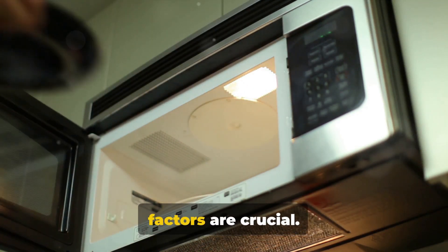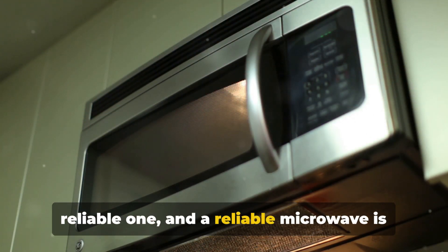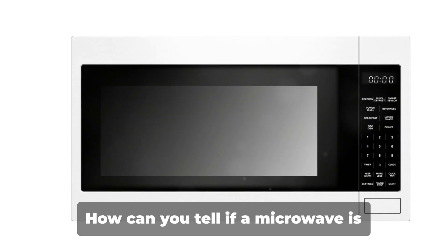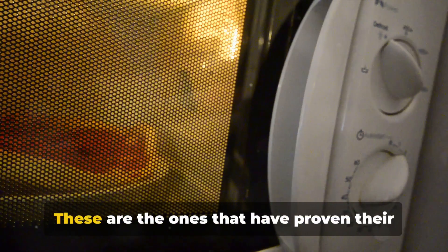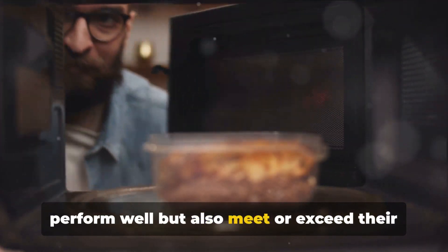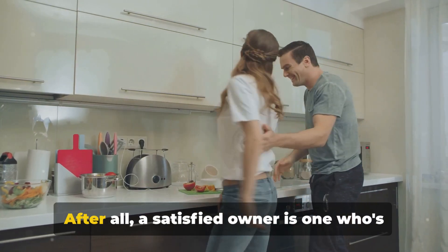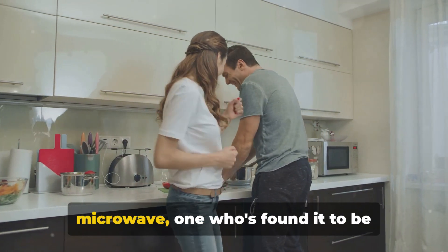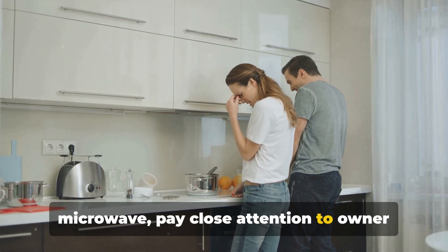The best microwave for you is the one that fits your needs and budget. But what about reliability and owner satisfaction? When choosing a microwave, these two factors are crucial. A microwave that keeps its owner satisfied is more likely to be a reliable one, and a reliable microwave is one that's going to last longer. Look for brands and models that have stood the test of time — ones with consistent positive reviews that people are happy to recommend. These are the microwaves that not only perform well, but also meet or exceed their owner's expectations. Owner satisfaction is a key indicator of a product's reliability, so pay close attention to those ratings.